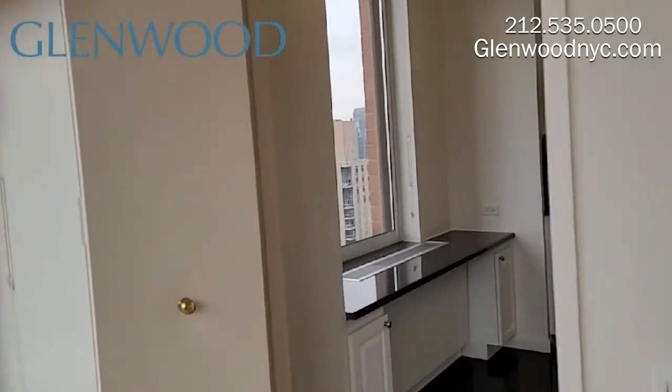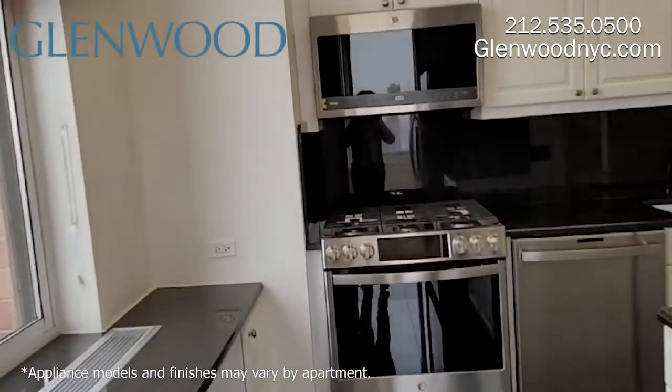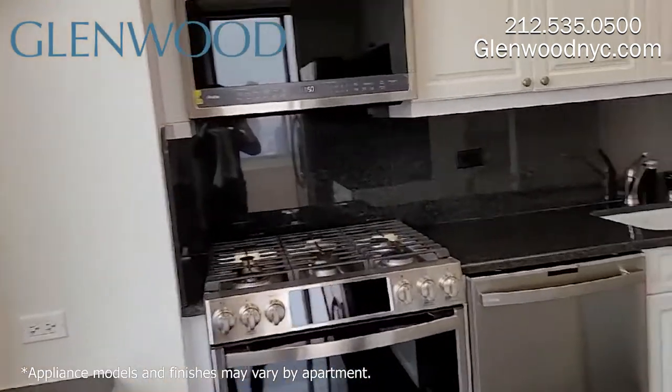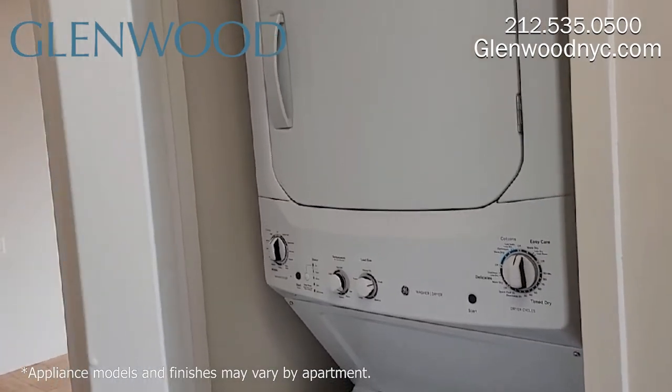This kitchen has stainless steel appliances, granite countertops, and white cabinets. There's plenty of countertop space and cabinet space. There's a washer and dryer here.